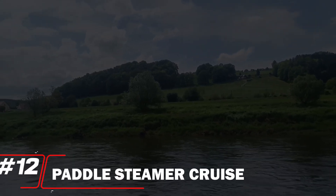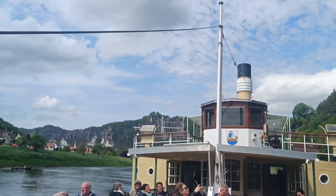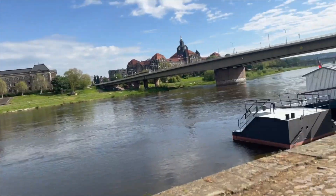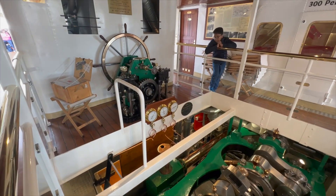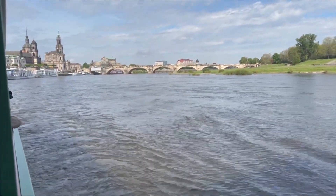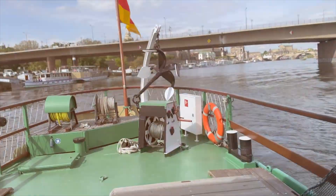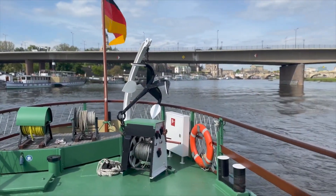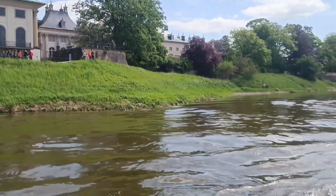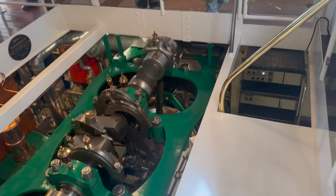Number 12: Paddle Steamer Cruise. The Paddle Steamer Cruise ranks at number 12 for its charming, nostalgic experience on the Elbe River. These historic vessels offer a unique way to explore the scenic landscapes, with their vintage design and leisurely pace. Passengers can enjoy panoramic views of picturesque towns and lush vineyards while savoring traditional onboard refreshments. While it may lack the modern amenities of higher-ranked cruises, the Paddle Steamer Cruise captivates with its old-world charm and intimate atmosphere, making it a delightful choice for those seeking a slower, more traditional river experience.